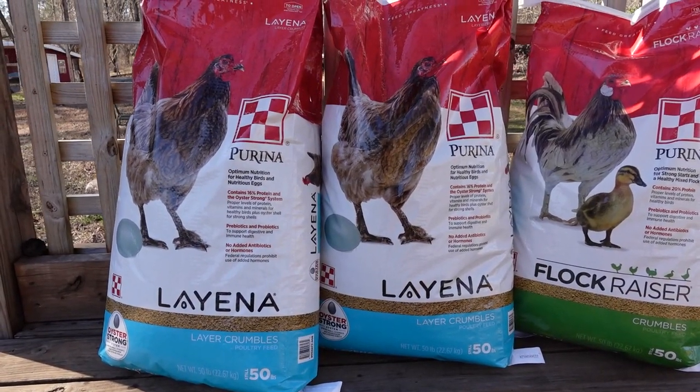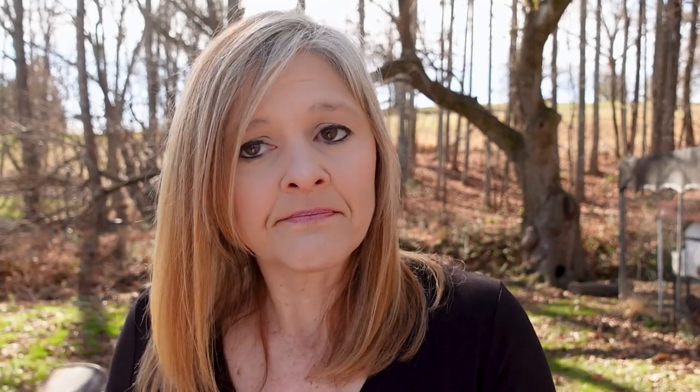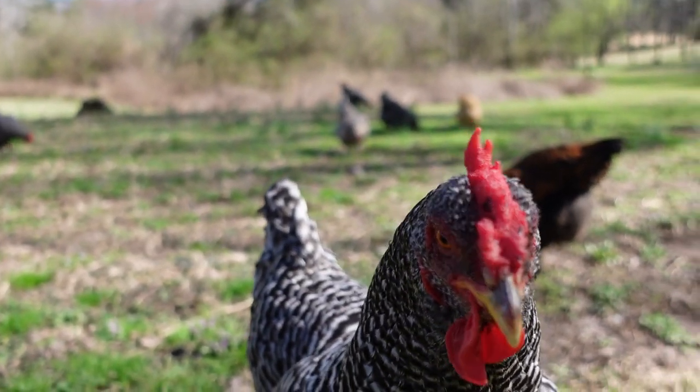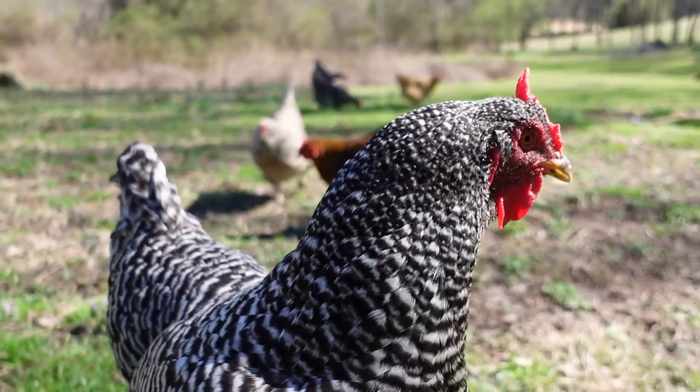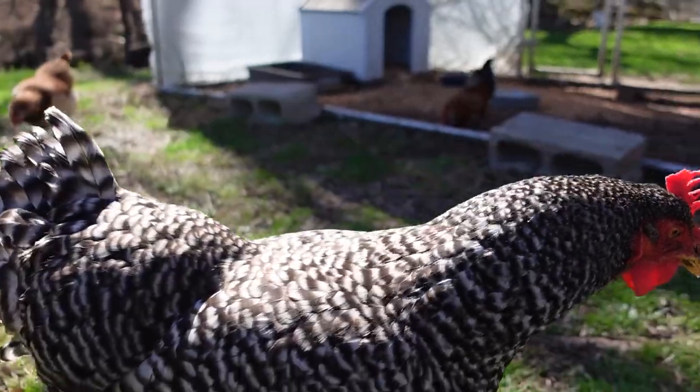Another thing to consider during this time is protein. If they're not laying, some people will switch to flock raiser. You want to look at higher protein food. I've never really had to do that with mine, but we have such a wide variety of what's molting and what's not, so I just keep going with my layer feed. But you can switch to a higher protein — it's not for long term, it's temporary. Flock raiser is absolutely a higher protein and they do love it. My roosters get flock raiser. So that's just something to keep in mind — their diet and their protein needs.